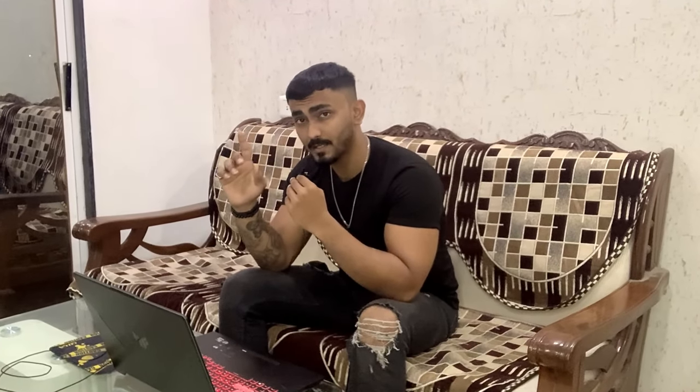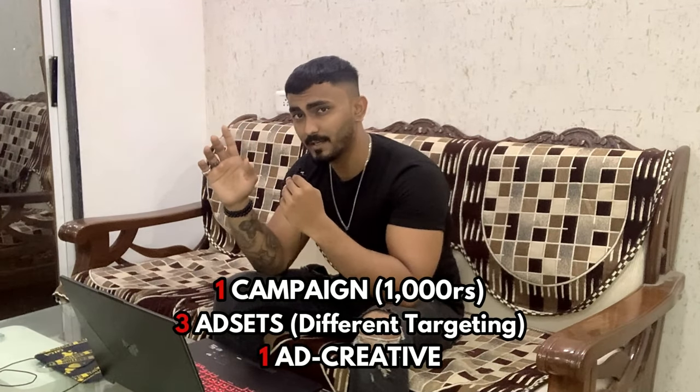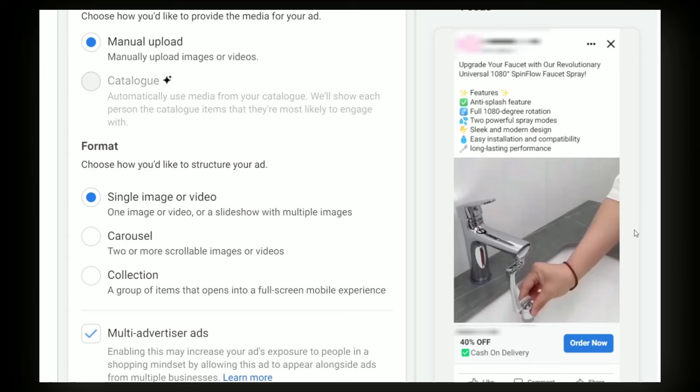I have created the advertisements. I have one campaign with a 1,000 rupees daily budget, three ad sets, and one ad creative. Currently I'm only going to have one ad creative. Our advertisement is looking amazing. We'll just wait for the advertisement to get published — I think it will get published overnight.